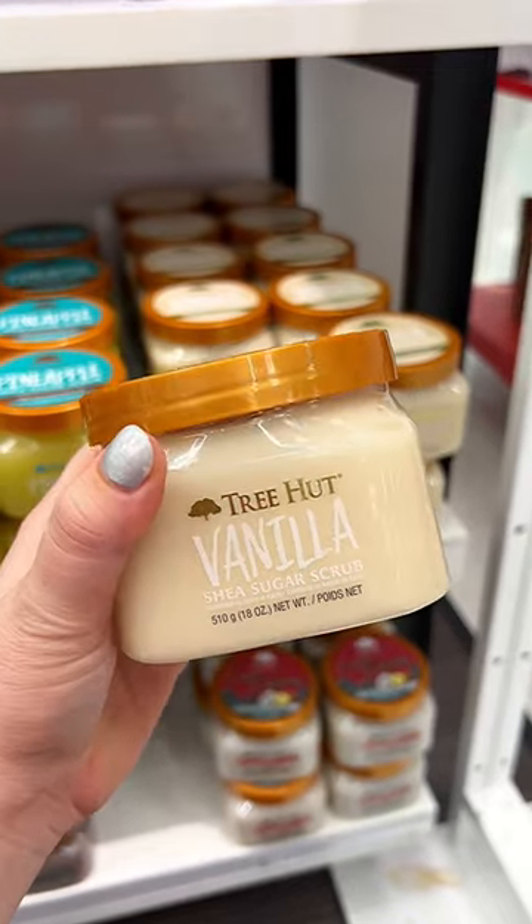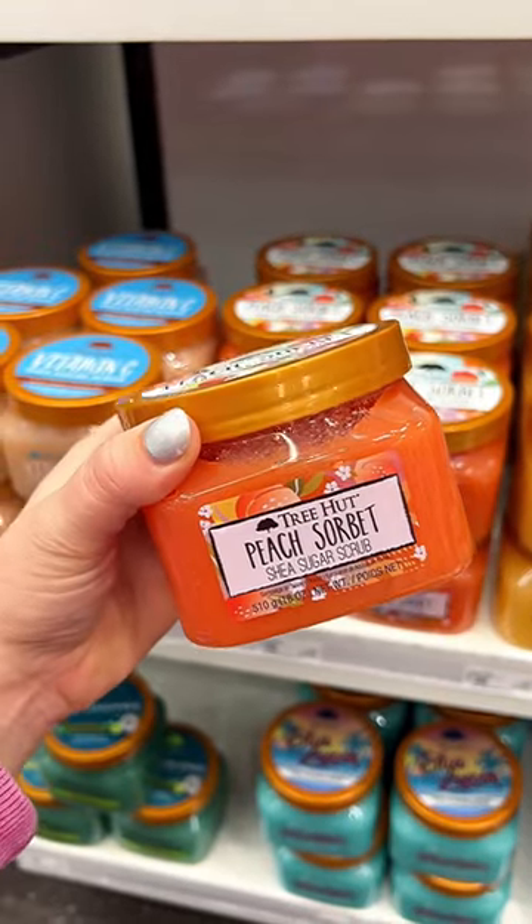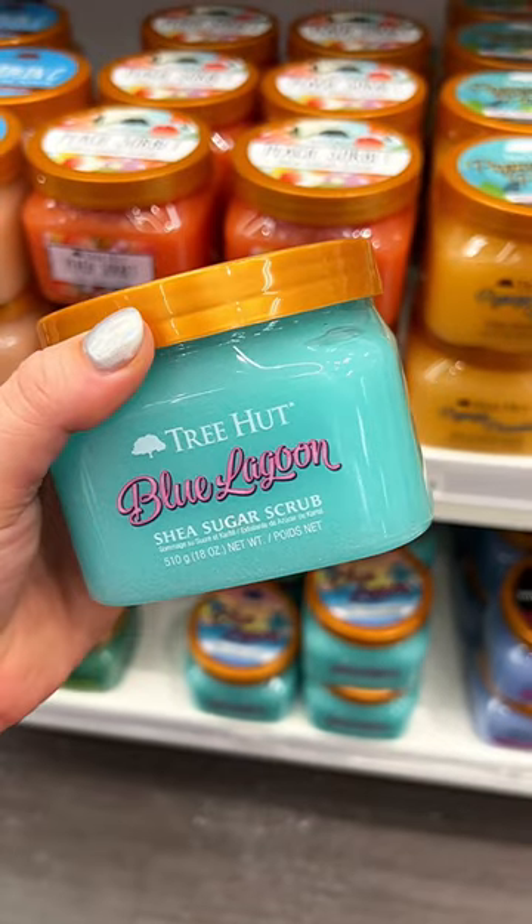They have three new body scrubs: the vanilla, the peach sorbet, and also blue lagoon. They all honestly smell really great.